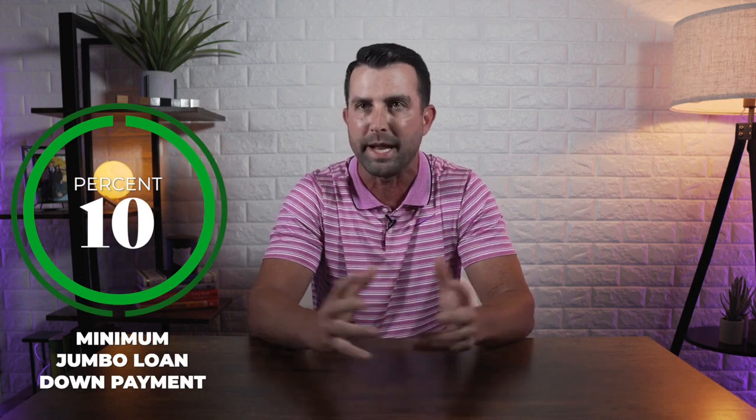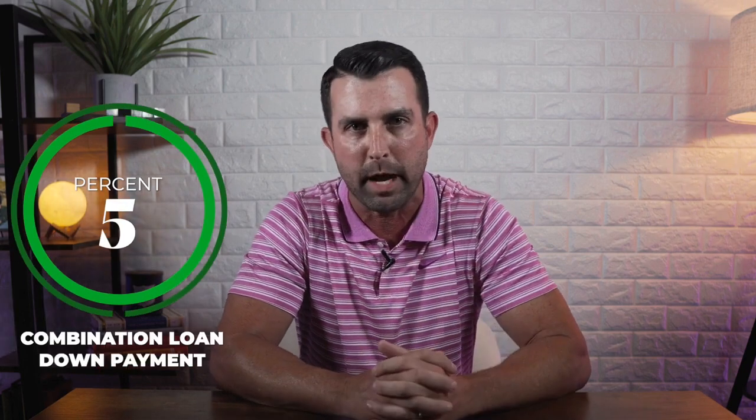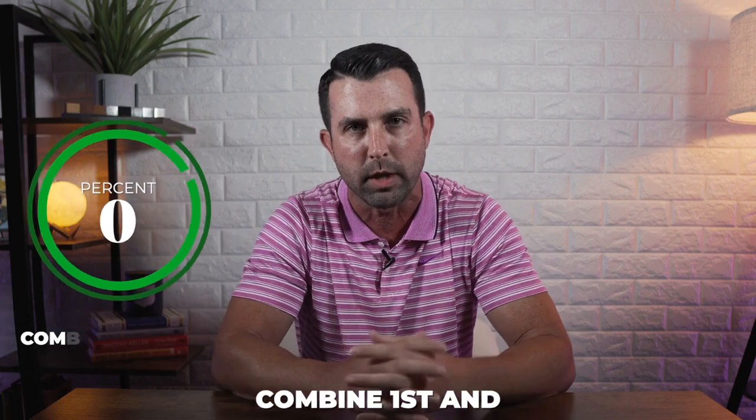Let's talk about an example. Let's say somebody wants to buy an $800,000 house. If they want to do that as one single loan — a jumbo loan — they would have to do a minimum 10% down, which means they'd have to come out of pocket at least $80,000 plus closing costs. If you do a combination loan, you can actually do 5% down, but you have to combine a first mortgage and a second mortgage.